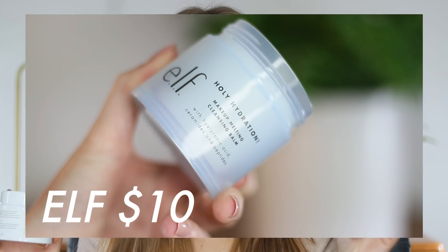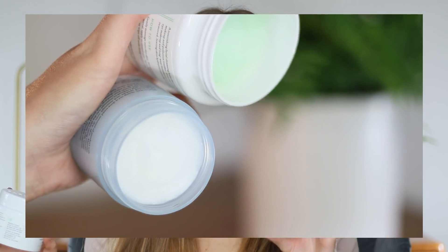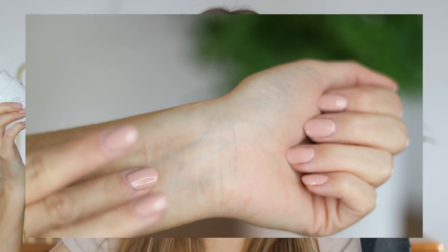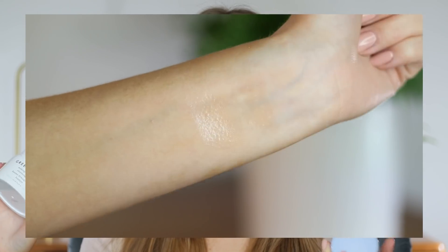Also, e.l.f. goes on sale pretty often, so it's possible you could find this at even more of a discounted rate, whereas Farmacy — the only time you'd really be able to get this on sale is a small discount in the Sephora VIB sale. So this is a great option to check out. Loving this one from e.l.f.